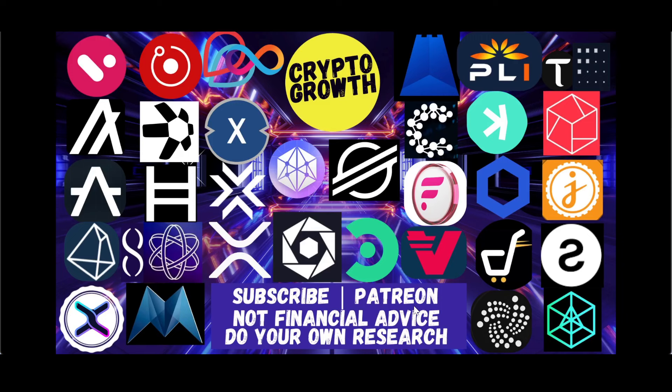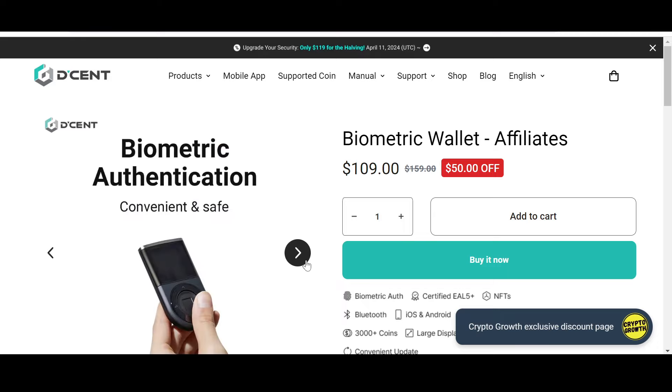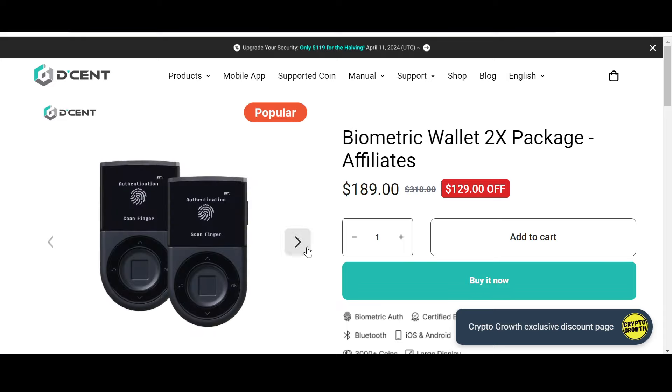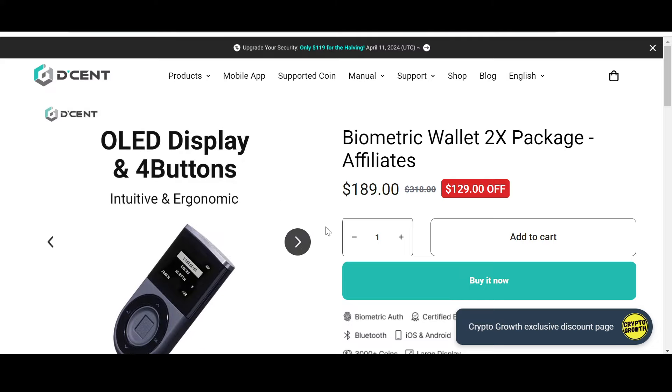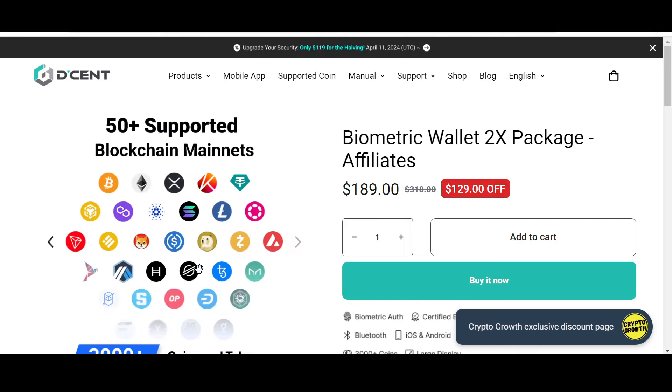Keep your assets safe — check out the Crypto Growth exclusive discount offer on Descant. Descant is convenient, safe, and secure. They have a biometric wallet with 50% off, and a biometric wallet 2X package with an astonishing $129 off if you follow the link in the description below. Descant supports 3,000+ coins and tokens and 50+ blockchain mainnets, so do check it out.